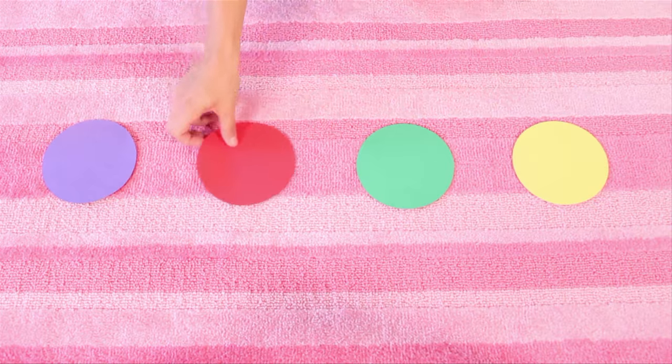Let's practice identifying the color red. Here's four circles. Can you pick out the red circle? This one? That's right! This circle is red!